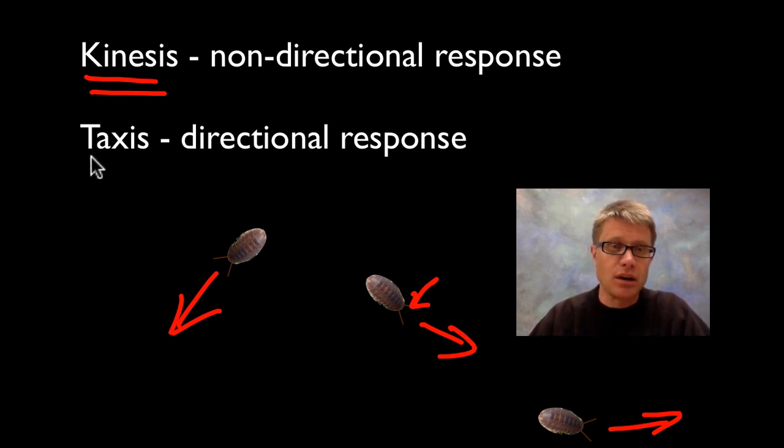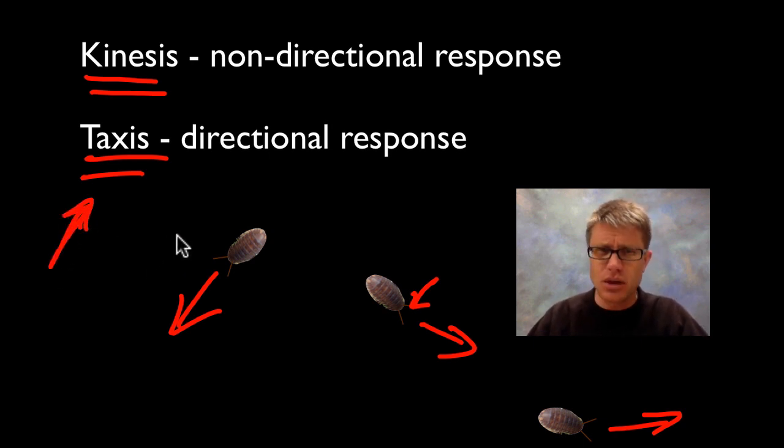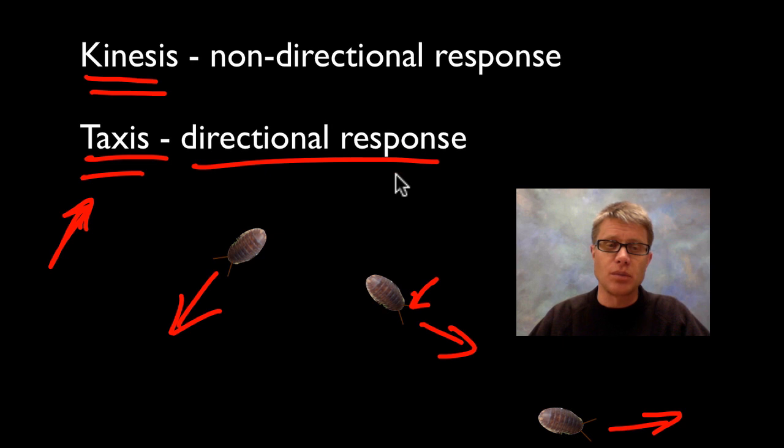A way more difficult way to program that robot would be through taxis. Taxis is when an organism sees something and responds specifically to it — moving towards an odor, towards light, or away from light. That directional response is going to be harder to program and requires more of a brain, but it's also more sophisticated. You searching out a hamburger is clearly taxis.